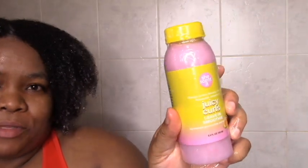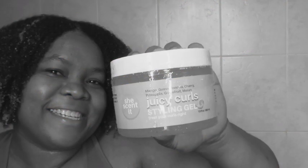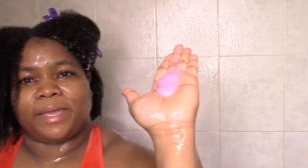Now onto the excitement — the new products I haven't tried yet. I'm going to be using the Juicy Curls leave-in smoothie and the Juicy Curls styling gel. This is my hair after rinsing the deep conditioner. Now adding the Juicy Curls leave-in smoothie — a little bit goes a long way.